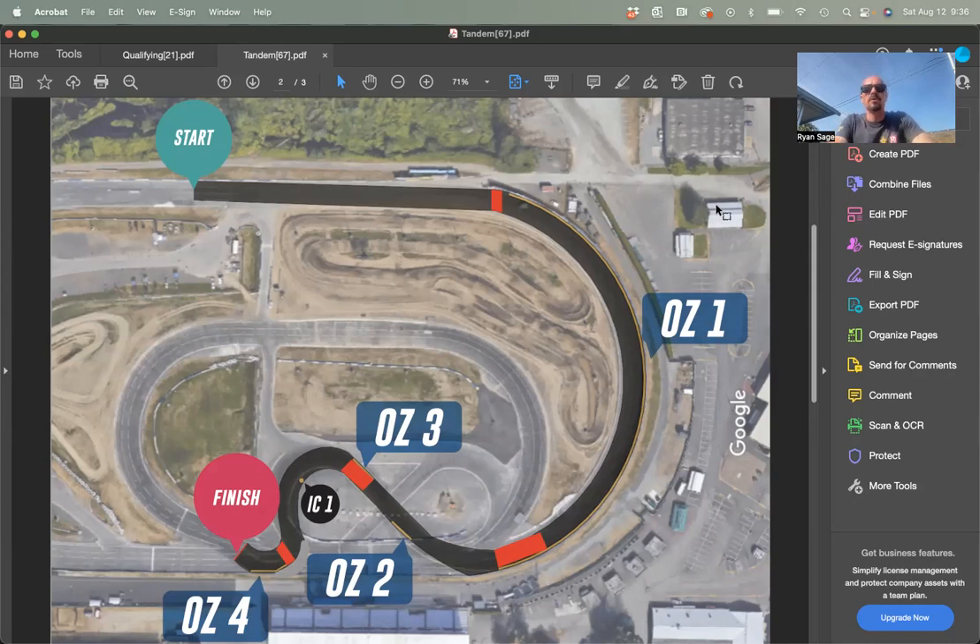That was very highly emphasized in the driver's meeting yesterday. There's also at least one battle we can reference from last year between Chelsea Denofa and Matt Field, where that transition — if it's late, slow, or if it happens in the zone itself — can cause a lot of disruptions for the chase driver. They're putting a lot of emphasis on that, and they did put a lot of emphasis on it yesterday in qualifying.